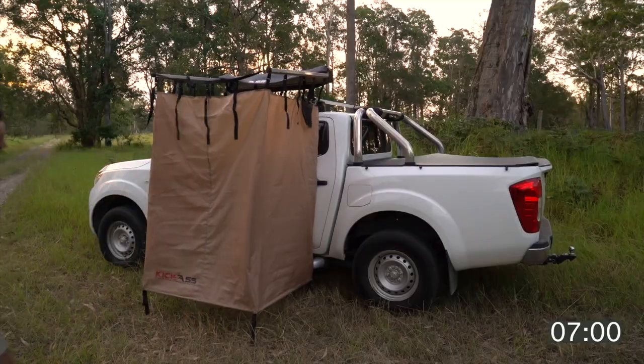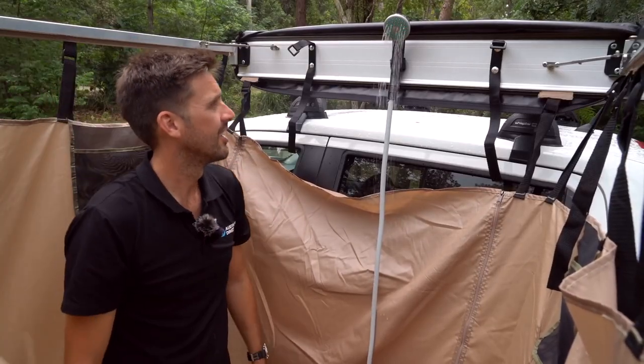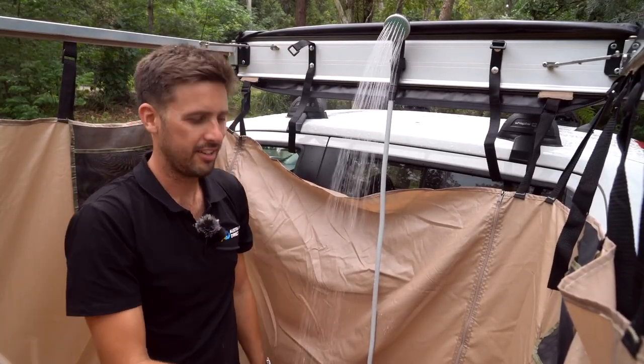Voila! You now have a small, private room that's enclosed on all sides, complete with pockets and a showerhead holder. And at only 130 bucks, it's a steal!